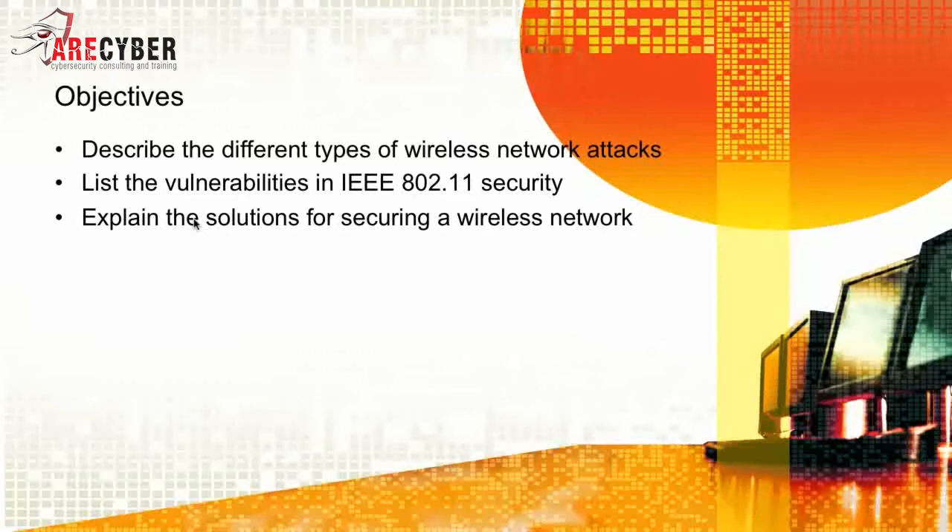In this section, we'll describe the different types of wireless network attacks, list the vulnerabilities of the IEEE 802.11 security, and explain the solutions for securing a wireless network.